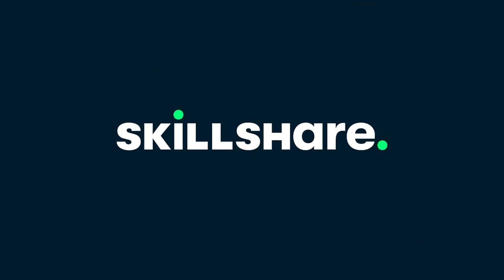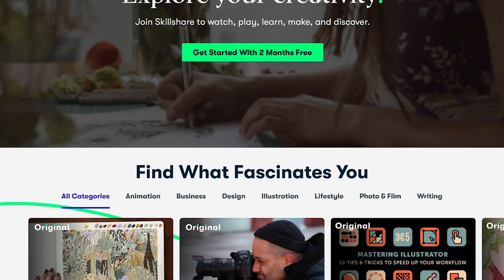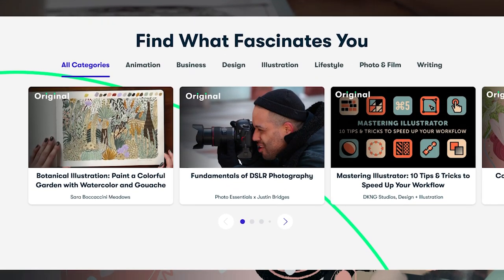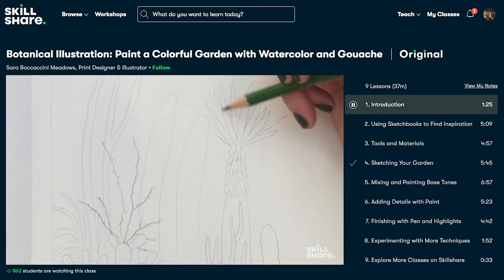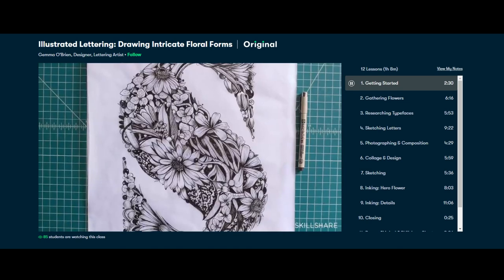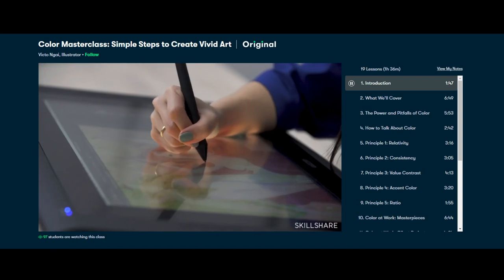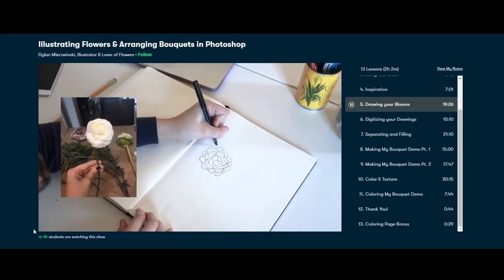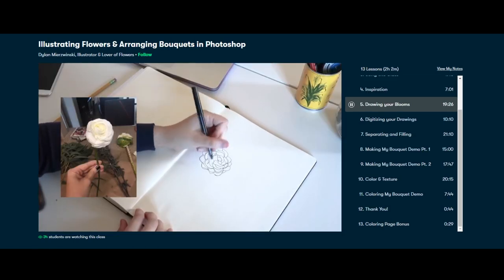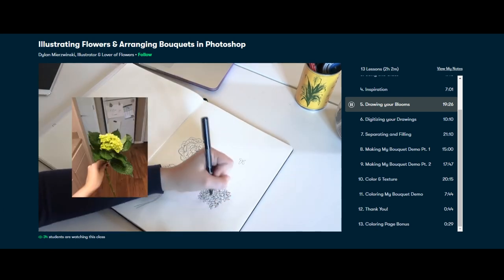This video is brought to you by Skillshare, an online learning community with thousands of inspiring classes for creative people. Some classes you might enjoy are the Illustrated Lettering class by Gemma O'Brien and the Color Master class by Victor Ngai, who I am personally a huge fan of. The class I am currently following is Illustrating Flowers and Arranging Bouquets in Photoshop by Dylan Mirzynski.